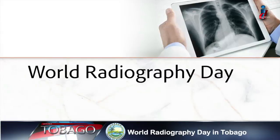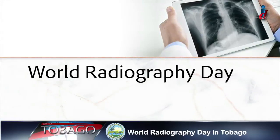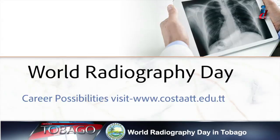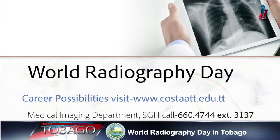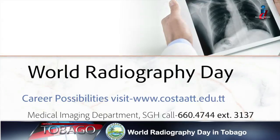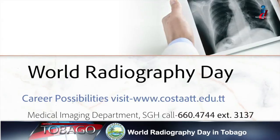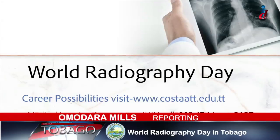If you want more information about radiography and the career possibilities, visit www.costat.edu.tt. To learn more about the services provided by the TRHA's Medical Imaging Department, you can call 660-4744, extension 3137. I'm Amadara Mills for Let's Talk Tobago. Thank you.